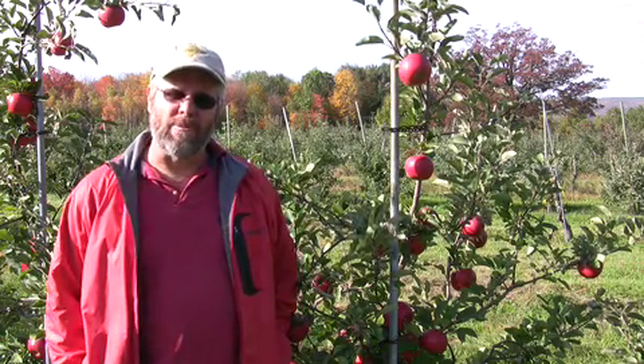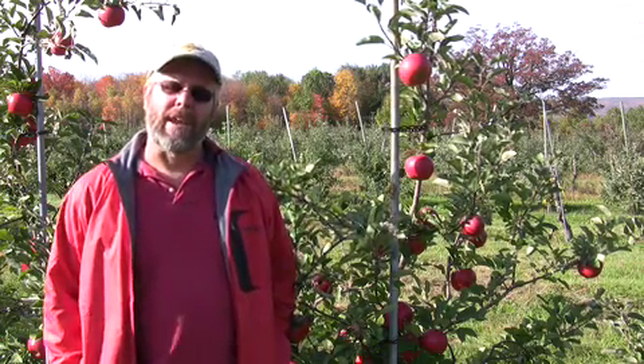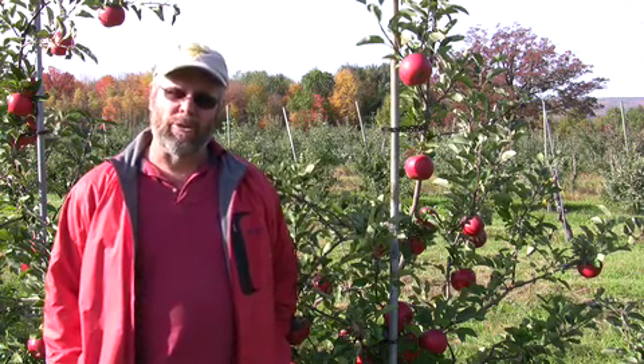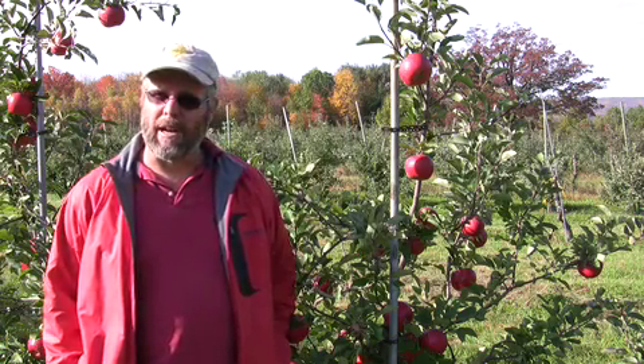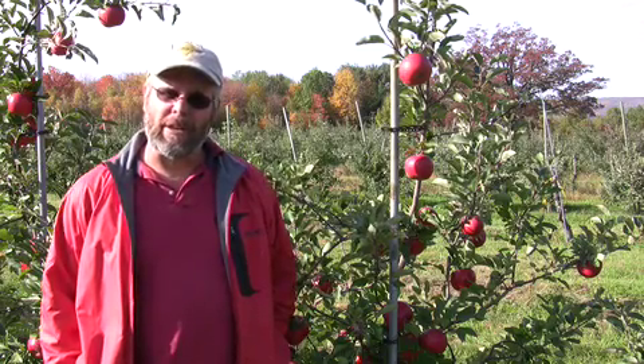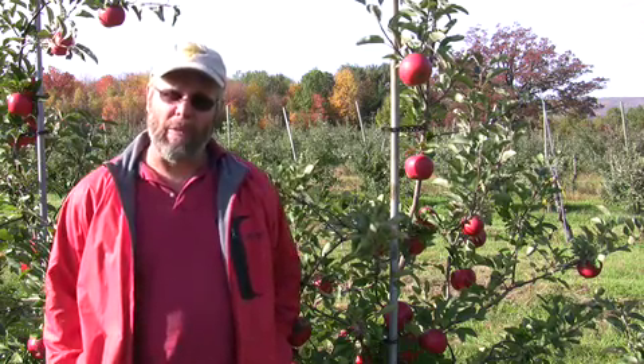Hi, this is John Clements. Welcome to the UMass Video Fruit Advisor. Today is October 15, 2008. We're out here in the UMass Cold Spring Orchard in an apple variety block. Today's a nice sunny mid-fall day and I wanted to show you quickly this scab-resistant apple called Topaz.